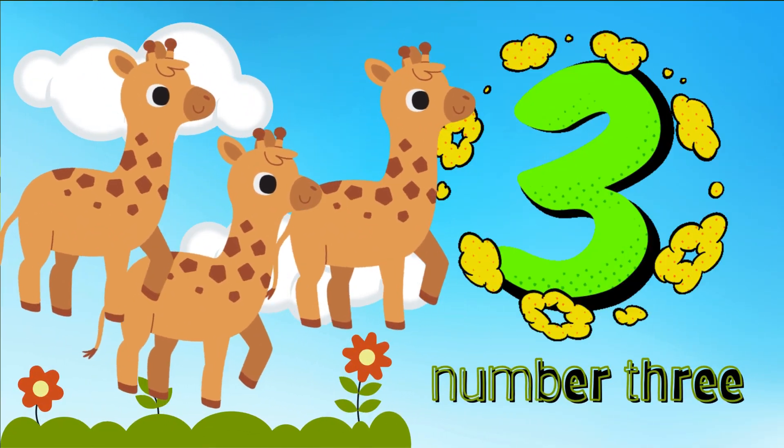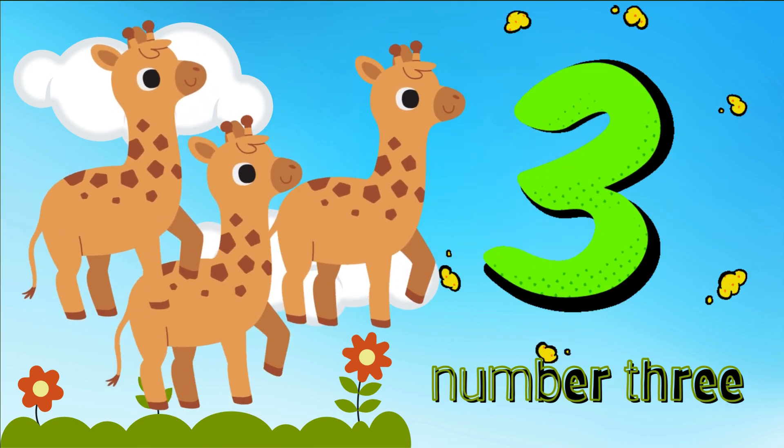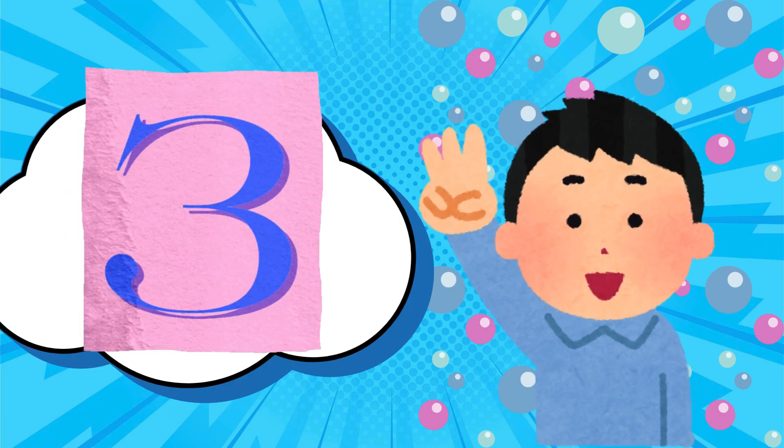Here come some tall friends. Three giraffes are reaching up high to eat leaves from the trees. Let's count them. One. Two. Three. Three long-necked giraffes. Stretch your neck up tall like a giraffe.